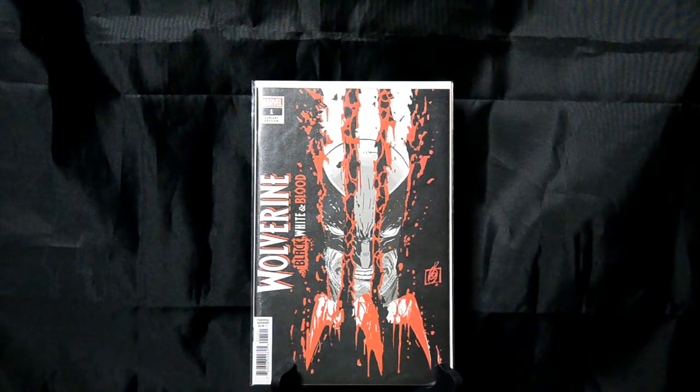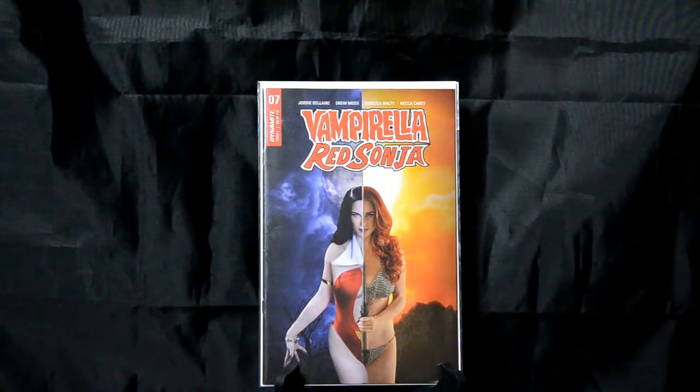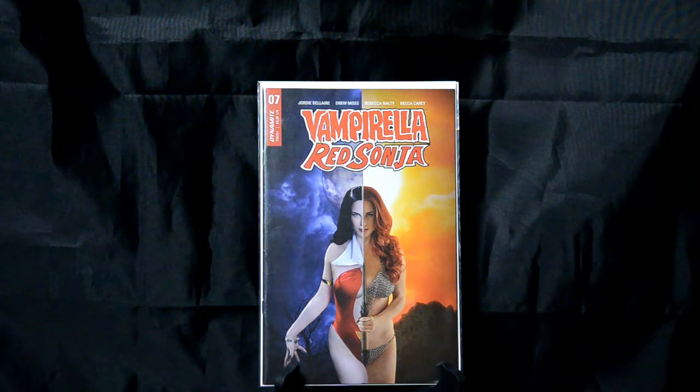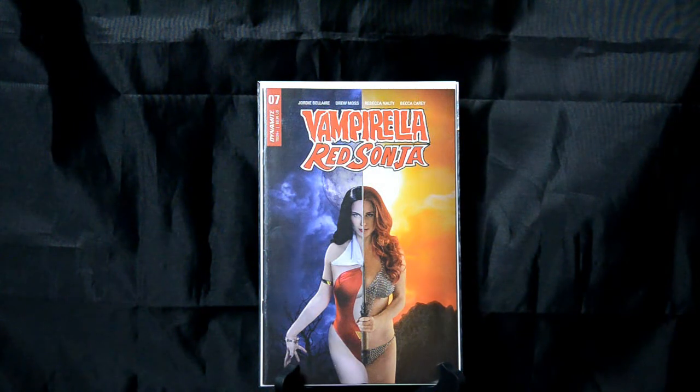Wolverine: Black, White, and Blood, issue number 1. I really enjoyed this series. Anytime you've got Wolverine tearing through the cover with his claws, it just looks really cool. Vampirella and Red Sonja number 7 — I love the duality where they're splitting them down the middle like this. As soon as I saw it, I just had to have that one. Just a cool effect on this cover.